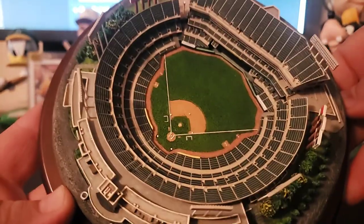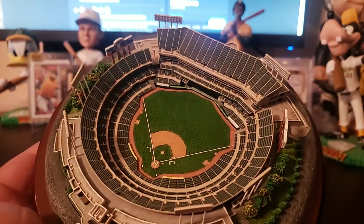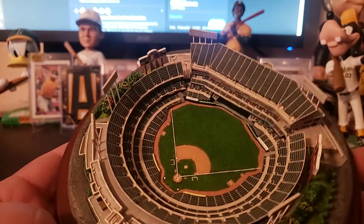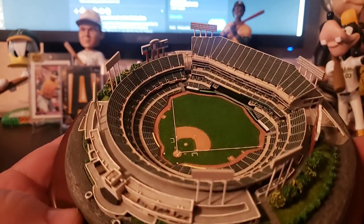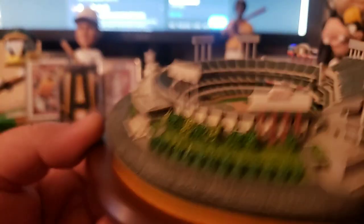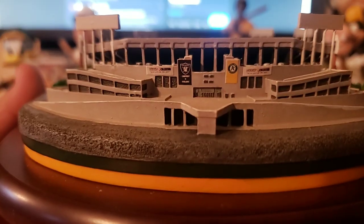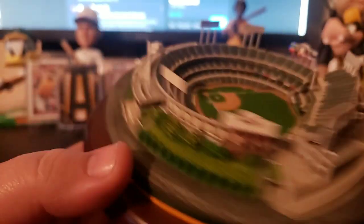Extremely well detailed. The Danbury Mint, they make a lot of different stadiums, different teams. I know they do Shibe Park — eventually one day I'd like to add that one to my collection. That one's a lot more inexpensive than the Oakland Coliseum for whatever reason. But yeah, very cool.